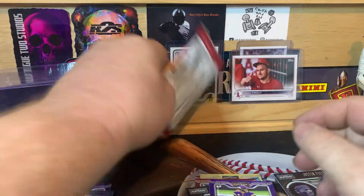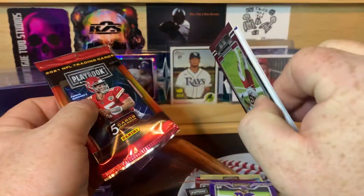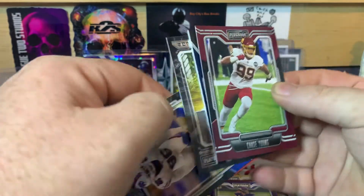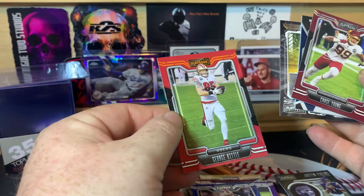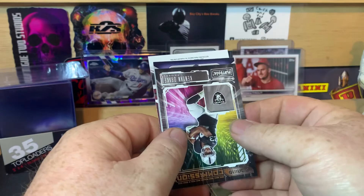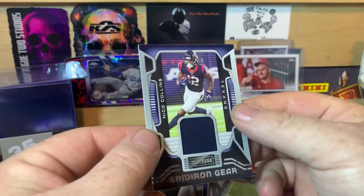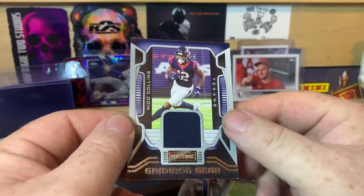Definitely not the mosaic card stock, but this one's definitely a little bit thicker, so I'm going to say we have a mem — maybe it'll be an RPA or something, that'll be cool. Definitely a memorabilia card. We got Chase Young on the front, and then a Zoning Commission, Kenyon Drake, Carlos Boogie Basham, and George Kittle orange. We'll flip that over — it looks like a Texan, maybe Watson? No — Nico Collins, Gridiron Gear. So there's our relic, and it's got some white showing down here on the corner. $50 box — let me know what you guys thought.